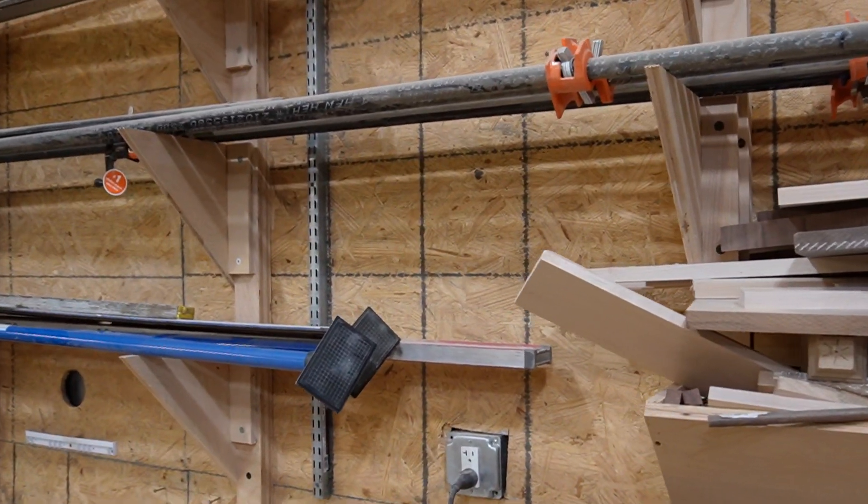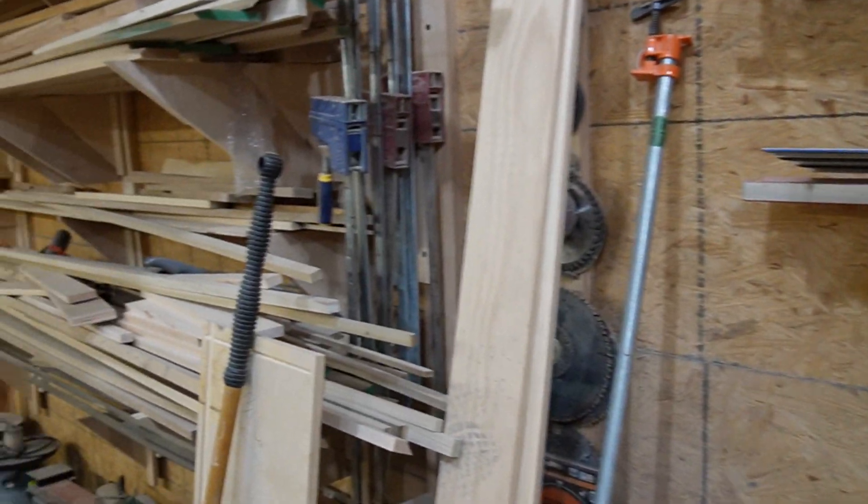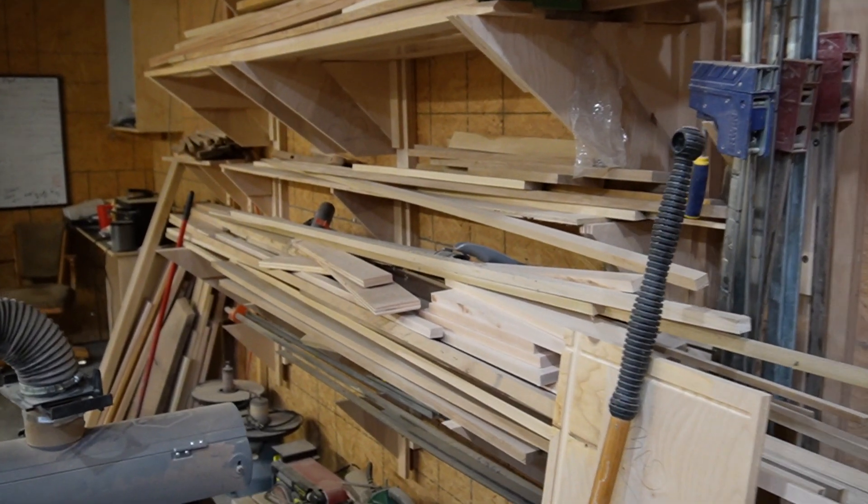Storage on the walls — some clamps, levels, and whatnot. We got some storage racks for our hardwood material.